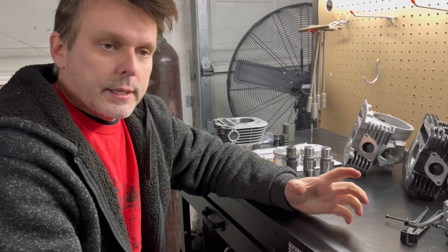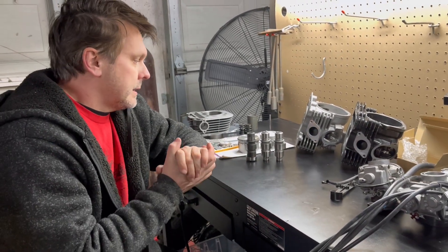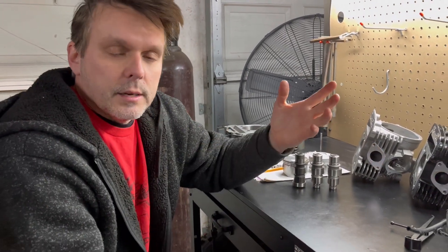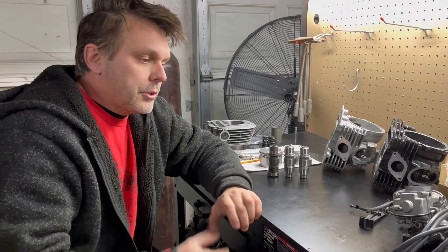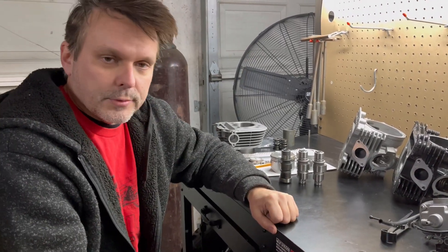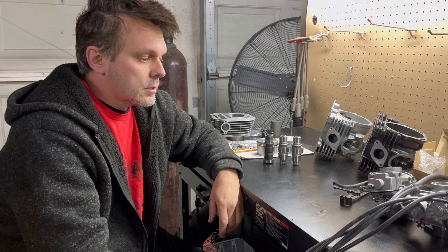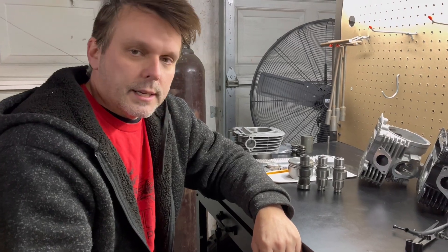I hope that answers some of your questions and shows you some of the stuff we're working on. As always, I really appreciate your comments, your business, and your support. We will do a live video, so get some questions ready — I want to make sure we can answer everybody. We do answer the phone when we're not in the shop, and I love talking to you all. We get a lot of calls from Australia, Canada, Europe, and all over. I really appreciate you guys — it means a lot. See you next time, thanks again.